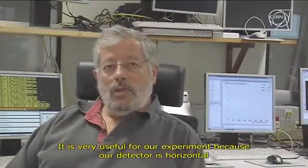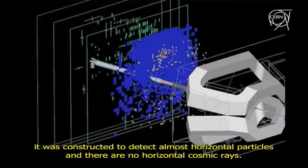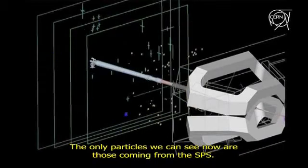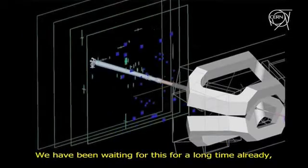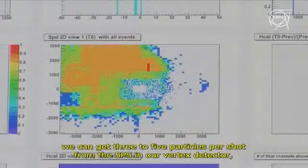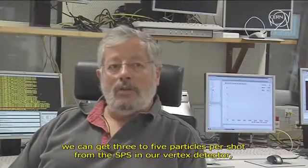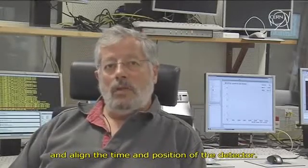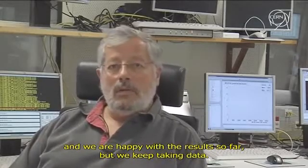We were taking data also through the night. It's something very useful for us because our detector is quite horizontal — it's made for particles travelling almost horizontally, and we don't have cosmic rays like that. So the only particles we can have are those that come from the SPS. We've been waiting for that for a long time. It allows us to have between 3 and 5 particles per shot of the SPS in our vertex detector, which allows us to align the timing and position of the detector. It was already very useful and we are very happy with the first results.